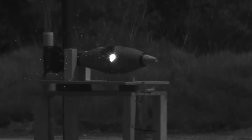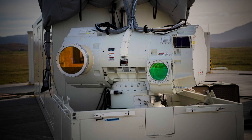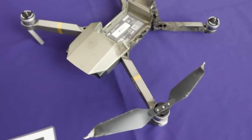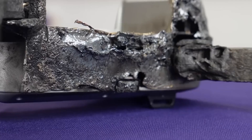Imagine a weapon so precise it can target a coin from a kilometer away, yet so advanced it's invisible to the naked eye. Welcome to today's deep dive into the Dragonfire, the UK's revolutionary laser system that could redefine military engagements. How will this technology shape the future of warfare? Let's find out.